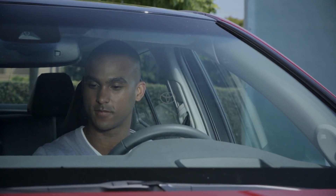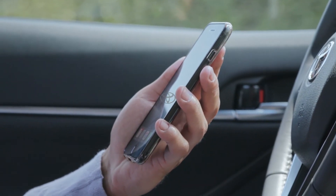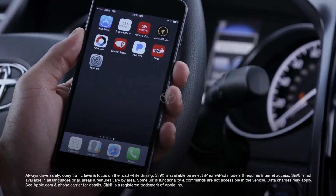Being able to control your vehicle using only your voice is great, but did you know you can also control your mobile device this way? That's because Intune 3.0 comes equipped with mobile assistant, which offers Siri Eyes Free for iOS devices like the Apple iPhone.